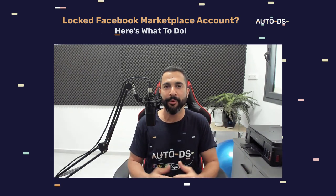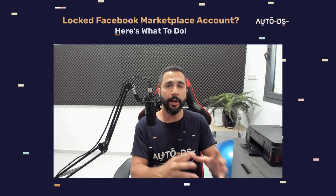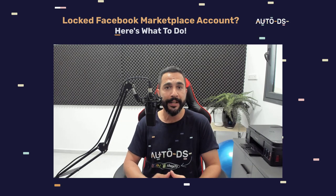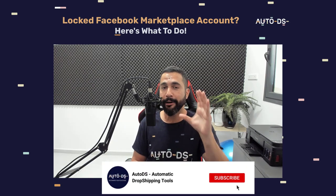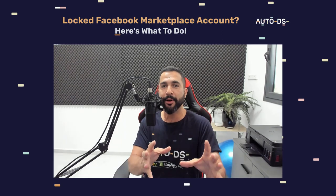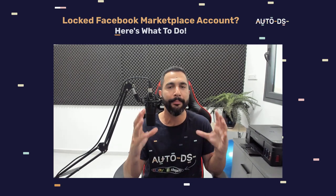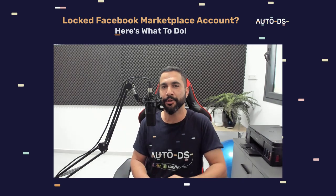That's absolutely fine — we know how bumpy the road can be at the start and we have no problem with that. I'm going to keep you updated on the exact limits and additional tips and tricks for drop shipping on the Facebook Marketplace. You'll see it here before you see it anywhere else. So hit that subscribe button, enable notifications, and you'll be one of the early birds to take advantage of this wonderful and profitable marketplace. Thank you for watching — see you in future videos.